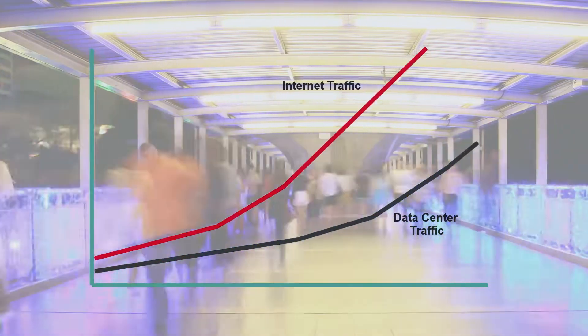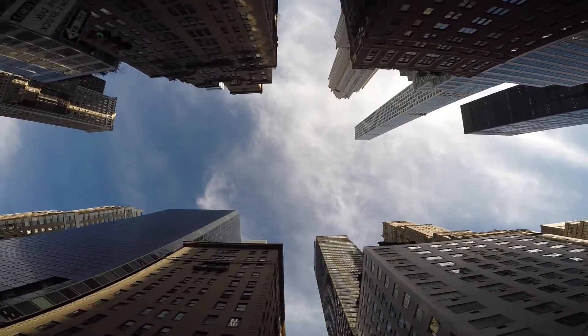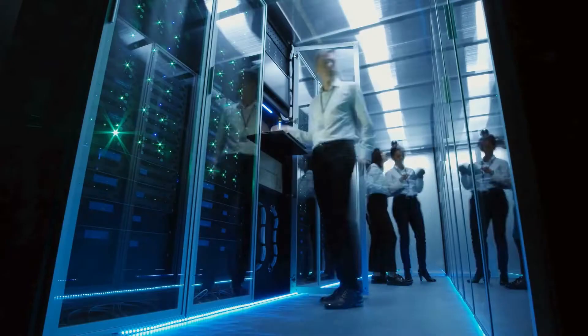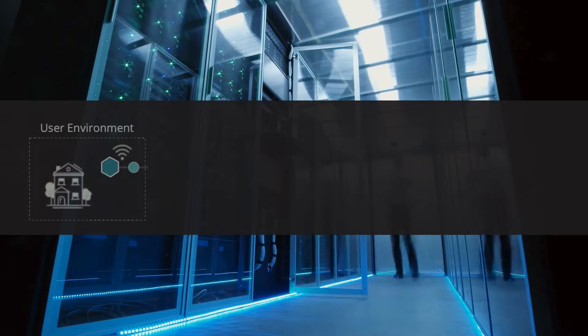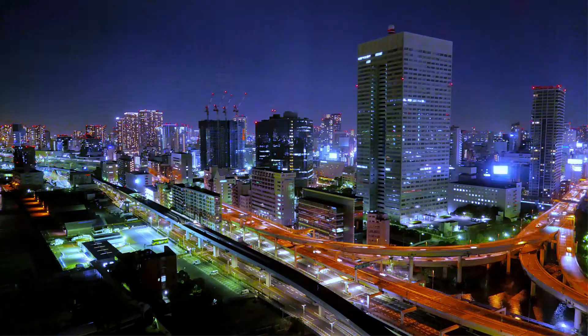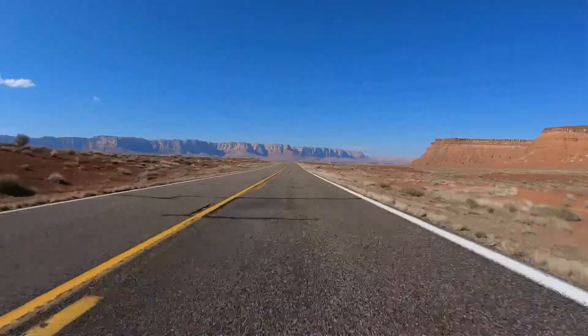Over the years, and especially during the pandemic, global internet traffic continues to surge well beyond data center traffic. As a result, the enterprise network is no longer solely owned by your IT organization. Instead, relying on home wireless, the internet, SaaS, and public cloud networks. The new hybrid workforce model calls for borderless operational visibility.